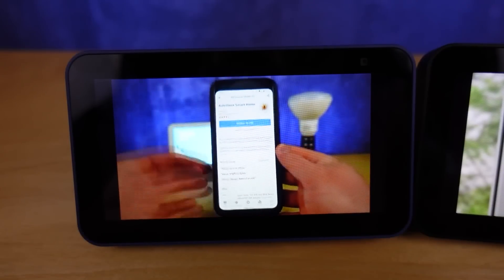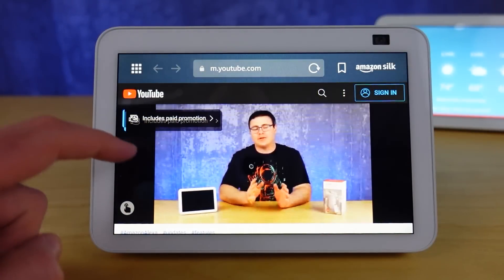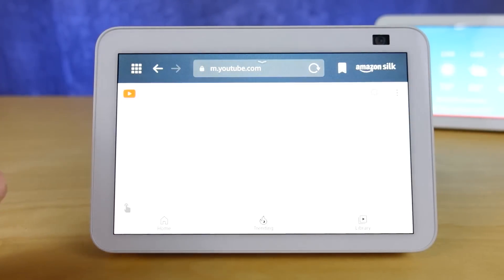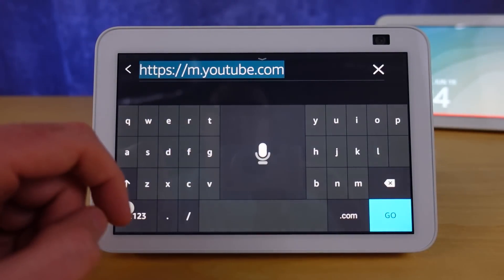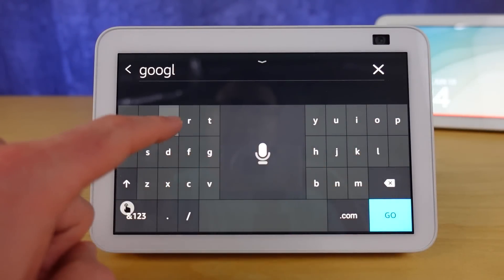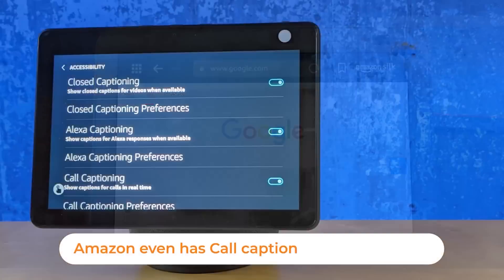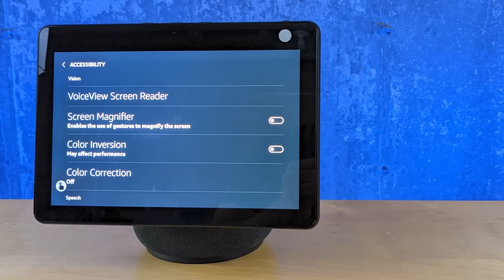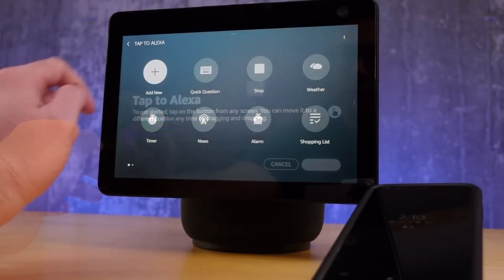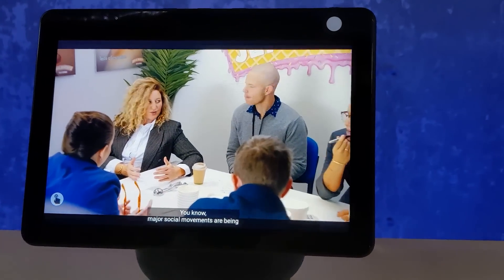A lot of people wonder about YouTube, and there is no specific YouTube app. What happens with all three of these smart displays is that you'll use the onboard Silk browser that Amazon has created. There are a couple of nice features: the on-screen keyboard lets you type into search bars, but there's also a microphone that allows you to voice search. All three have the same accessibility menu and features, like closed captioning and adjusting for color blindness, plus the tap-to-Alexa feature for quick shortcuts.